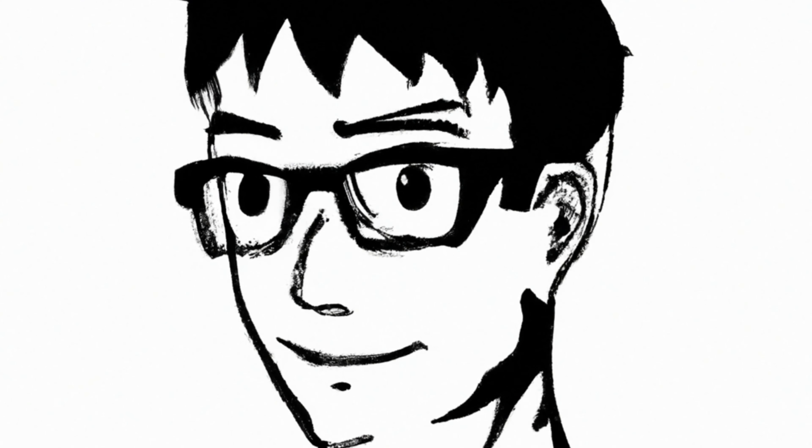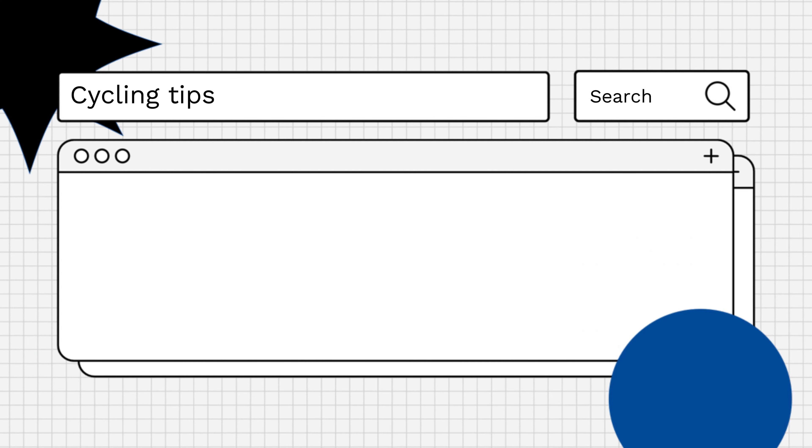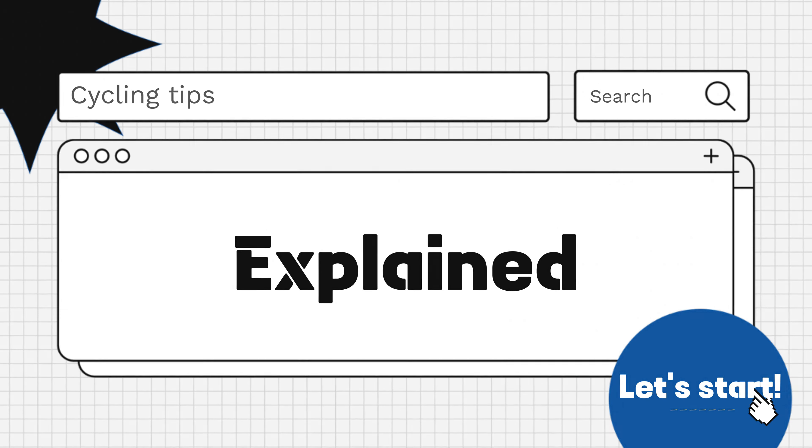Hello everyone! Are you curious about how to bike with long hair? Let's find out! Managing long hair while cycling can be a challenge, but with the right techniques and accessories, you can keep your hair under control and enjoy your ride comfortably.